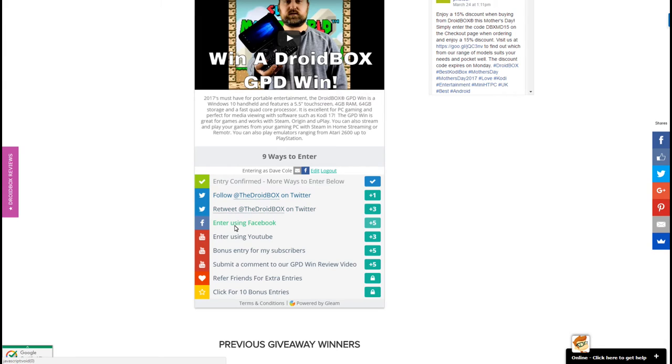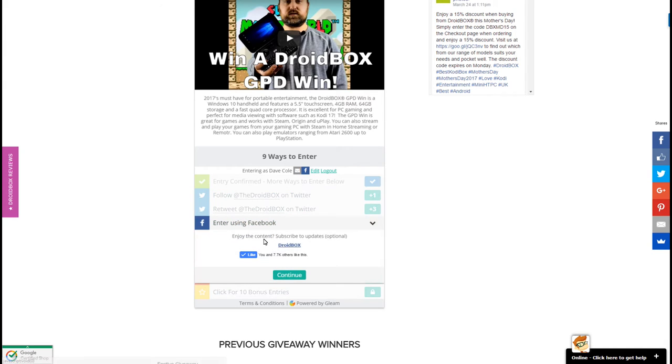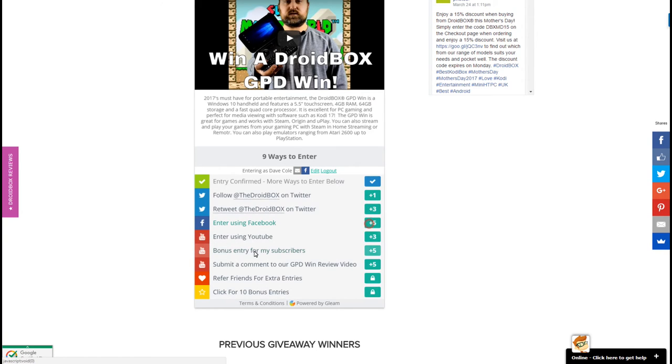You can also enter using Facebook — you can like our page if you haven't already. There are entries for subscribing to YouTube, and if you comment on our GPD Win review video you get five entries.